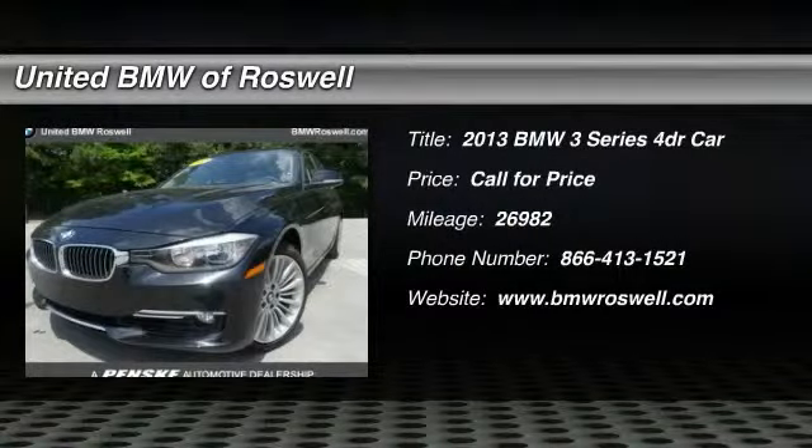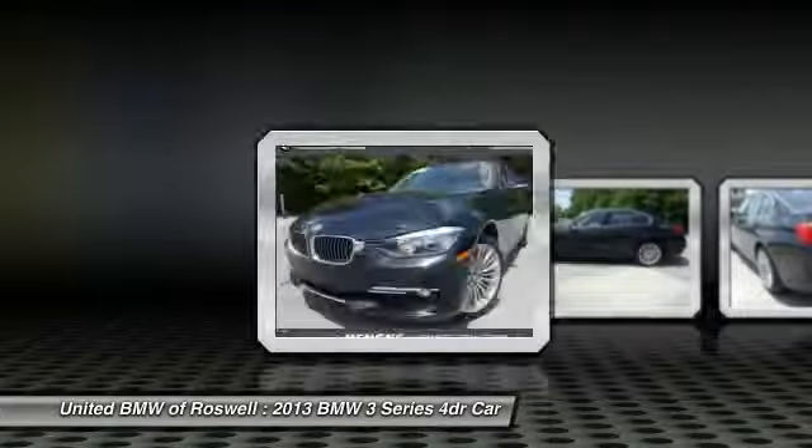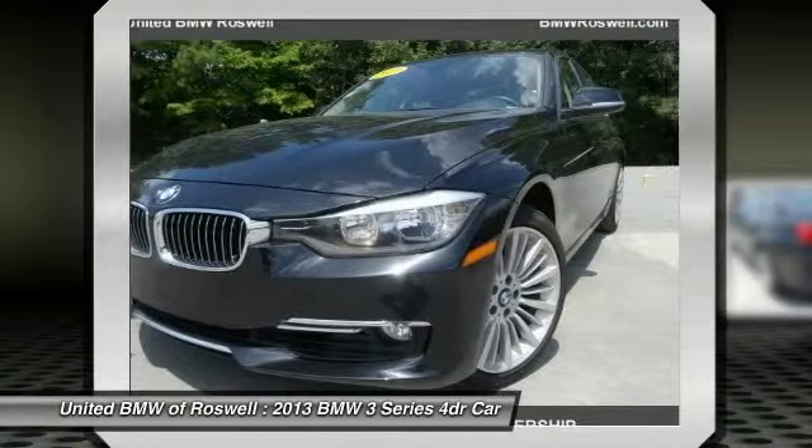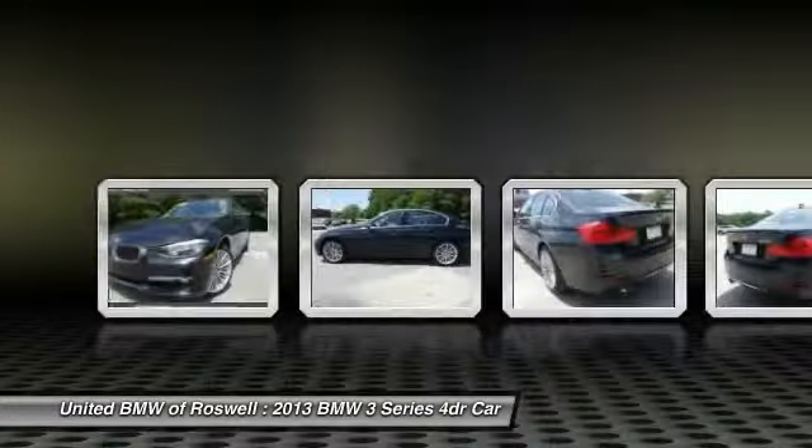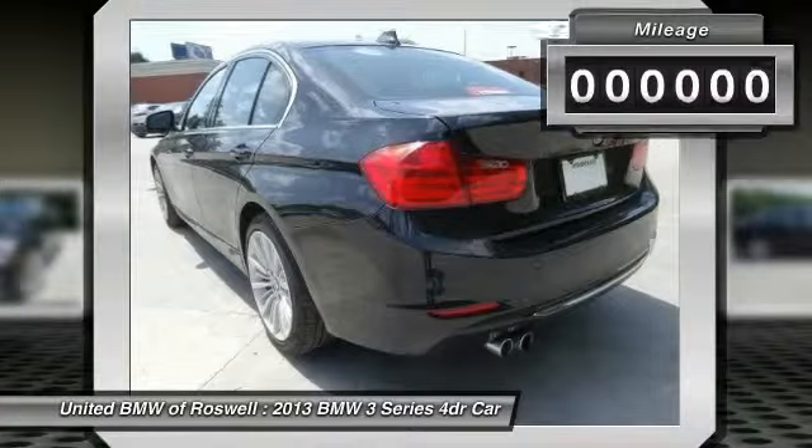The 2013 BMW 3 Series — proof that all good things come in threes. The BMW 3 Series has a well-deserved reputation for packing outstanding driving dynamics and excellent quality.